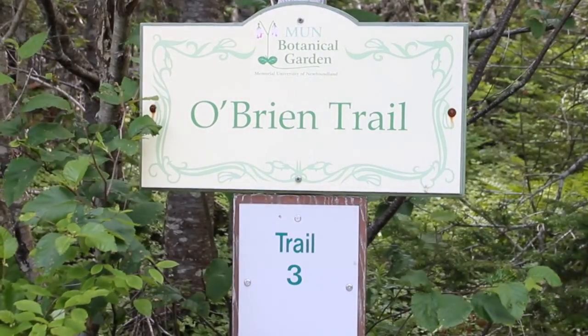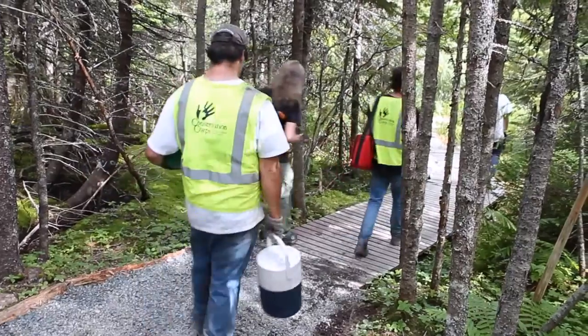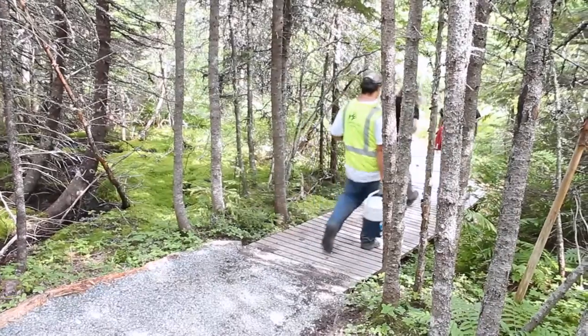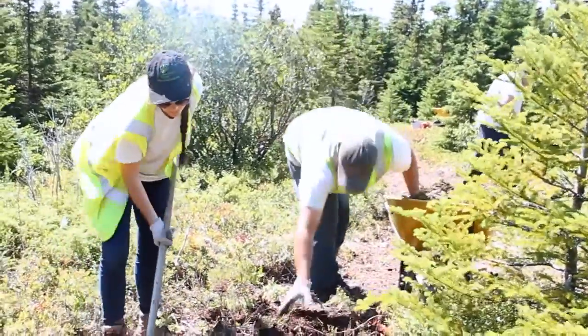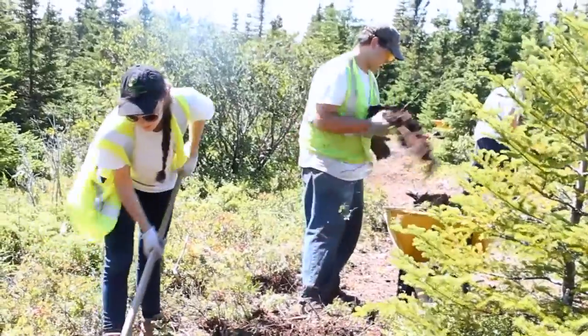This summer we've basically been working to reconstruct Trail 3, which is a portion of the O'Brien Trail — a long-standing trail at the Botanical Garden. It's replacing another trail because it's too steep, so we're making a new one. This one goes further into the forest and works as a gentler slope, which will be handy for visitors, since the O'Brien Trail is kind of steep.